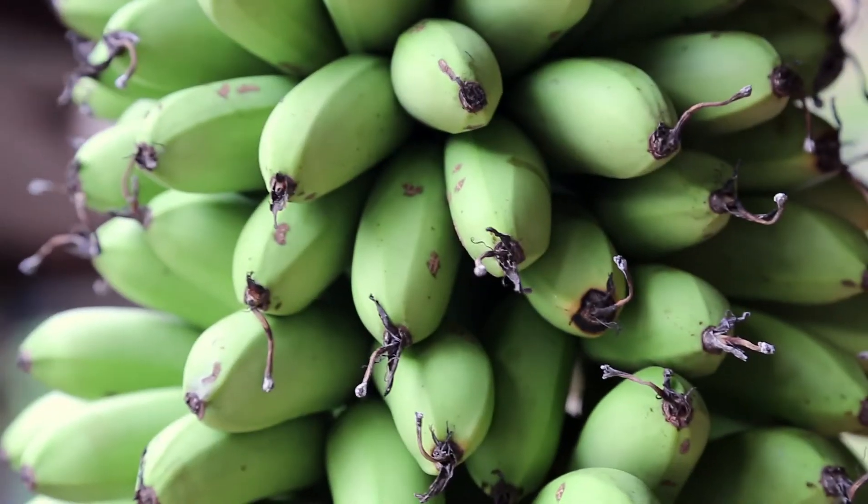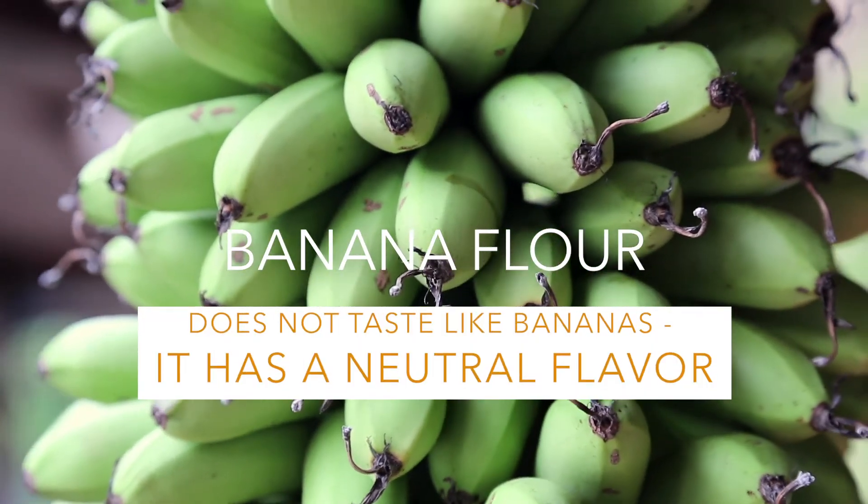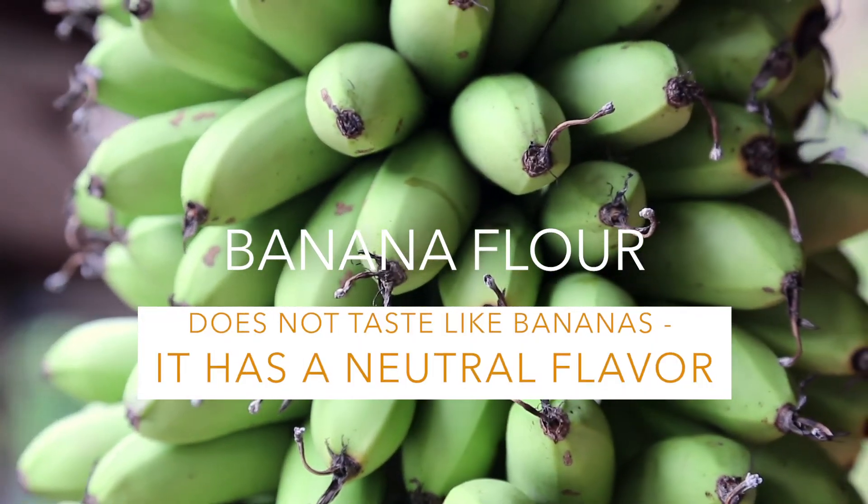Another gluten-free alternative to processed wheat flours is banana flour. It is made of green bananas, but the flavor is neutral. The raw banana taste goes away when it's cooked.